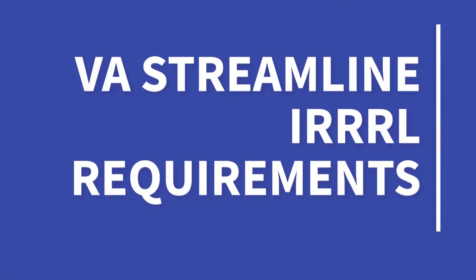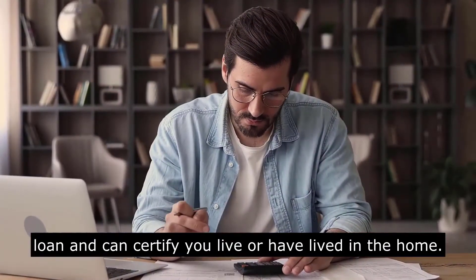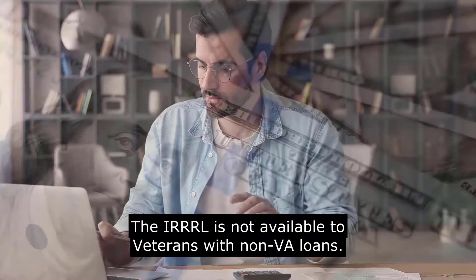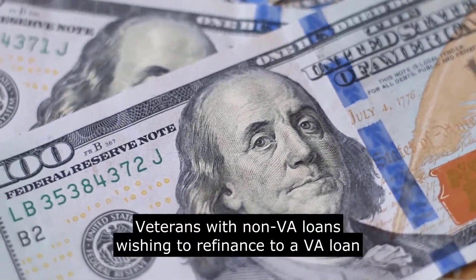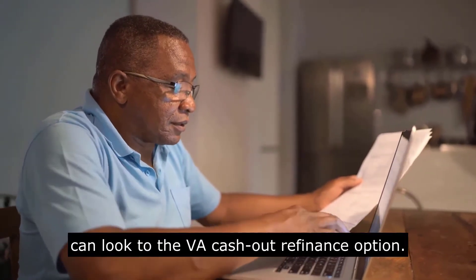So what are the requirements? You may be eligible for a VA IRRRL if you financed the property with a VA loan and can certify you live or have lived in the home. The IRRRL is not available to veterans with non-VA loans. Veterans with non-VA loans wishing to refinance to a VA loan can look to the VA cash-out refinance option.